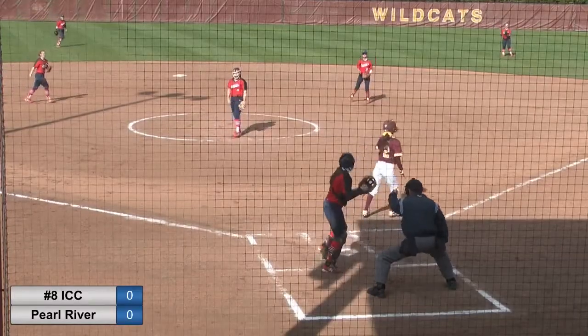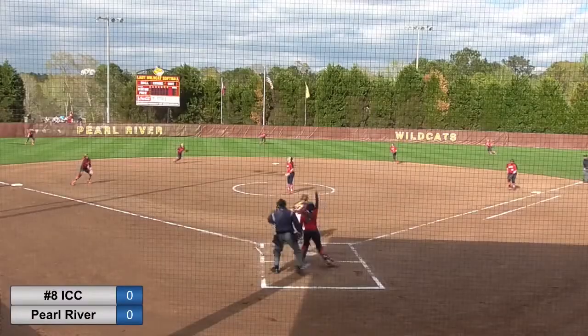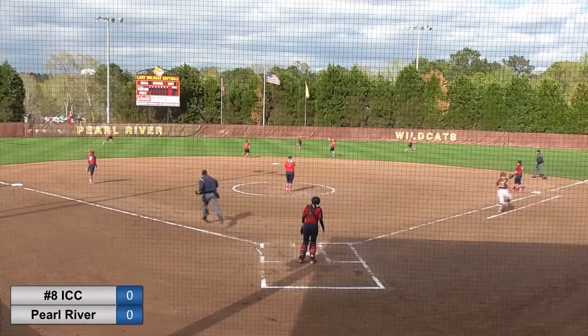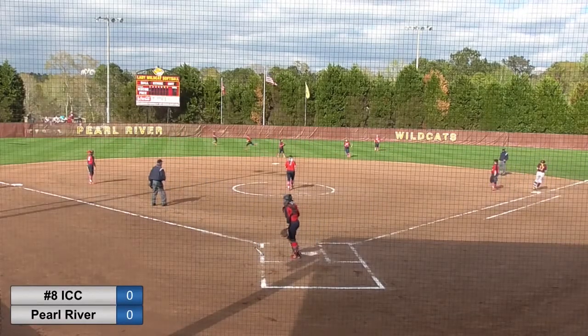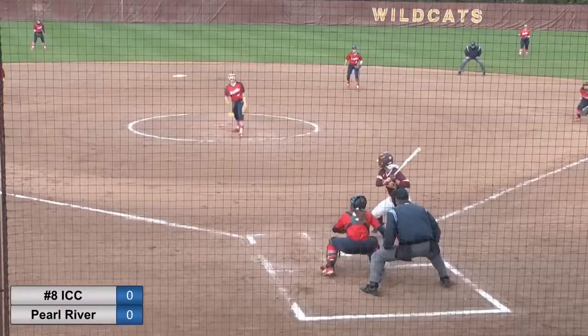Two offer coming. Swung on and missed for strike three. So count stays at one and two. Chain jump. Way ahead of that one. Trouble, but there is Corey Childs out there in center field to make a great play. 1-1 offering.